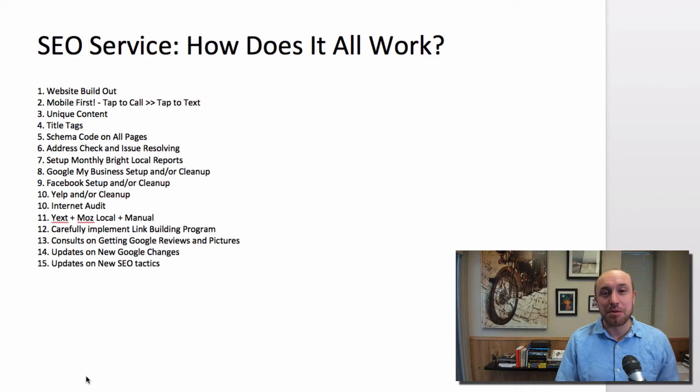Hey everybody, Joe Burnitch with BigWestMarketing.com, bringing you some more helpful information when it comes to websites, internet marketing, SEO, Google, all this stuff. That's what we're here to talk about today.